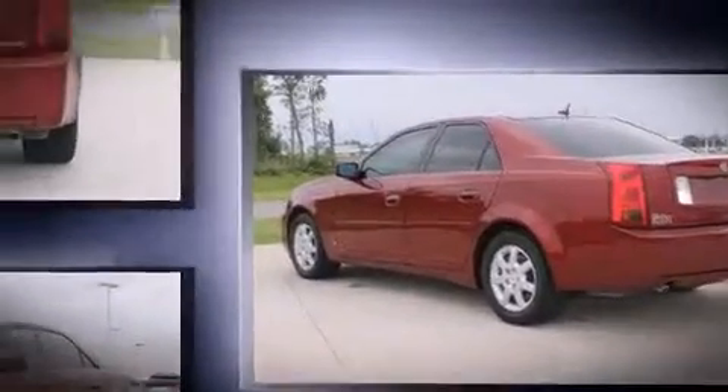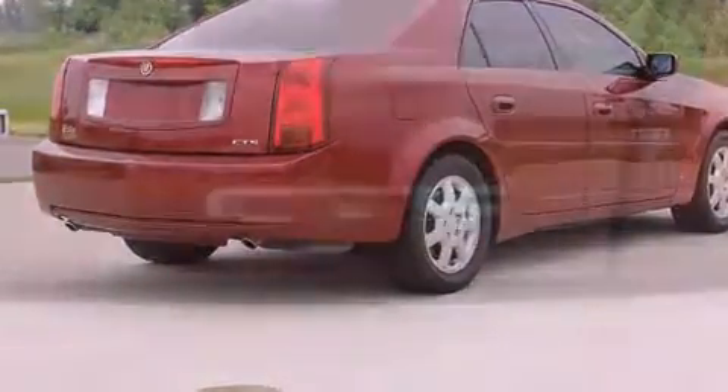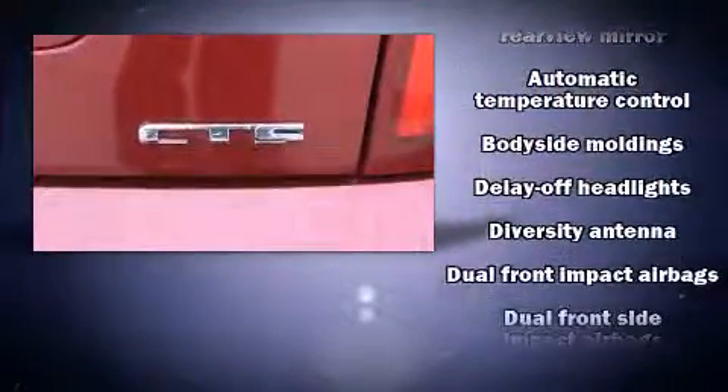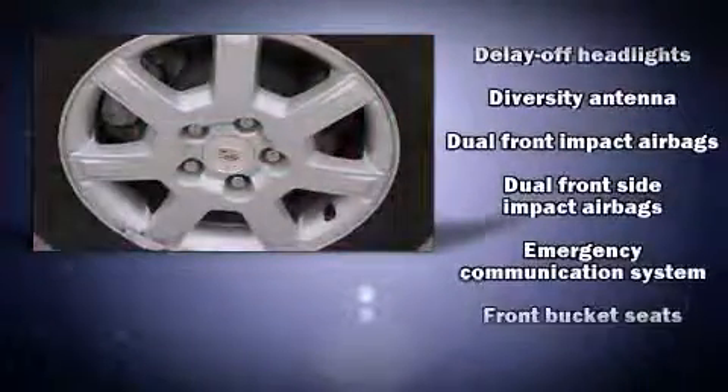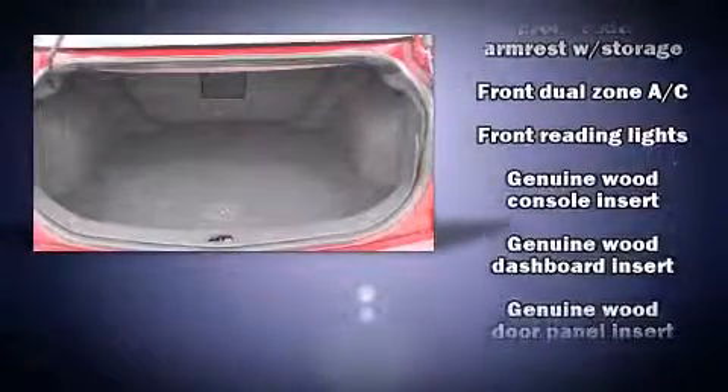Adjustable headrests in all seating positions, fully automatic headlights, power moonroof, heated door mirrors, and much more. Safety equipment has been integrated throughout, including dual front impact airbags with occupant sensing, airbag head curtain airbags, traction control, ignition disabling, and OnStar.